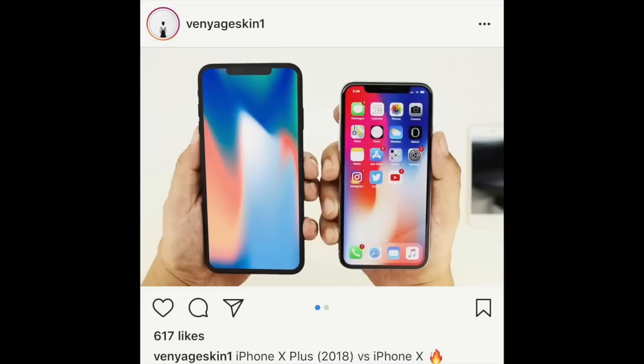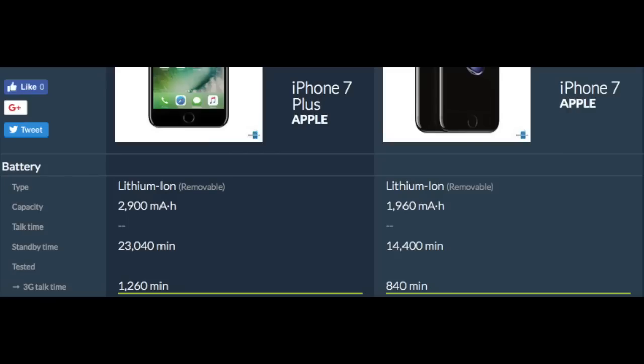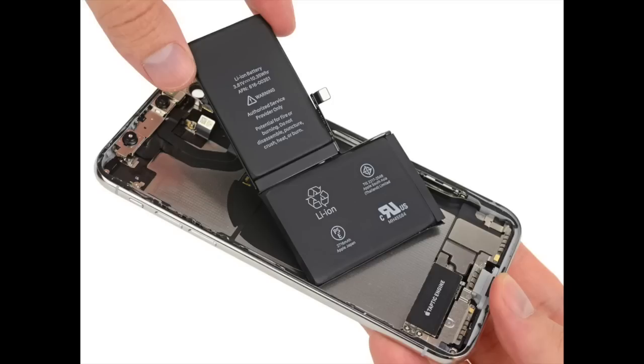Another good thing with having a bigger phone means there's more room for activities. The Plus model iPhones were known for having way better battery life than the standard size iPhones, and with the X Plus, I think that difference will be even larger. Having an OLED display, if you were to set a dark or even a solid black wallpaper, you can save a pretty considerable amount of battery since all those pixels won't have to turn on. You combine that with a massive L-shaped battery, plus how well optimized iOS will be, and the iPhone X Plus will be a battery god.